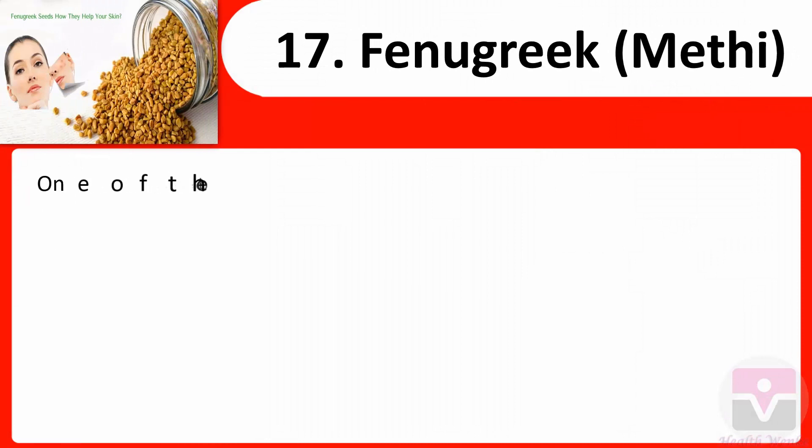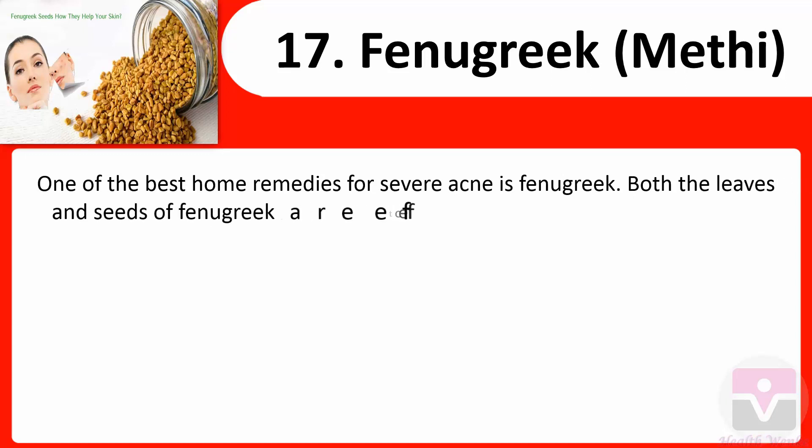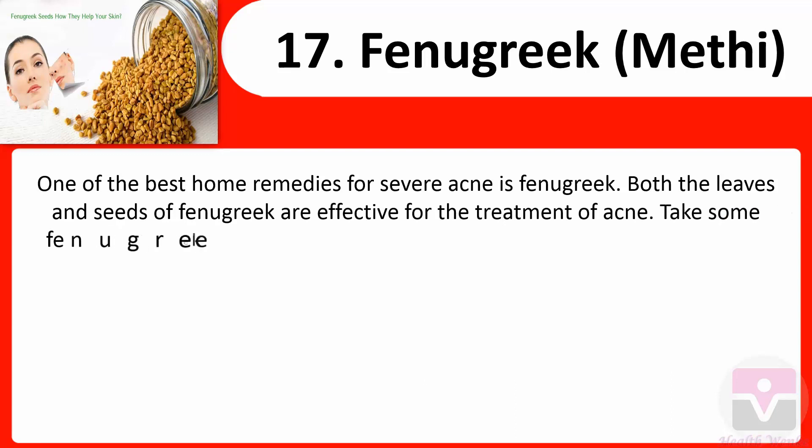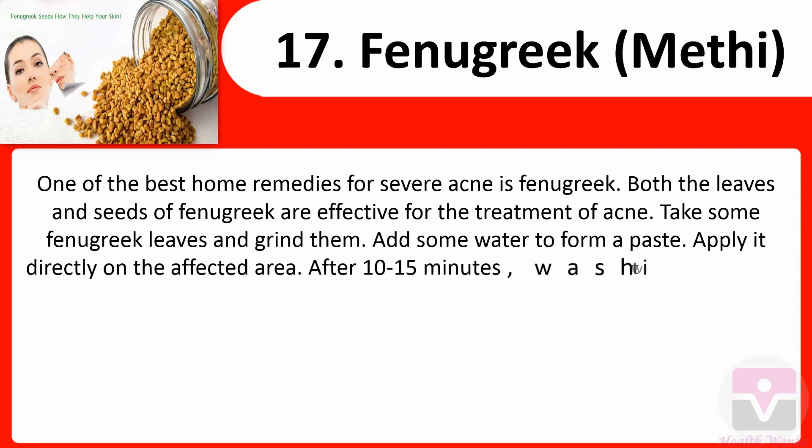17. Fenugreek (Methi): One of the best home remedies for severe acne is fenugreek — both the leaves and seeds are effective. Take some fenugreek leaves and grind them, then add some water to form a paste. Apply it directly on the affected area and after 10 to 15 minutes wash it with clean water.